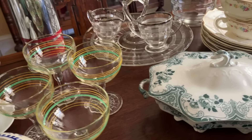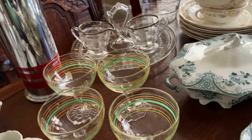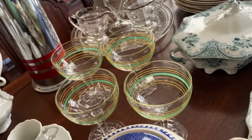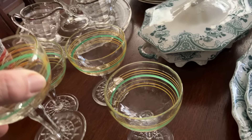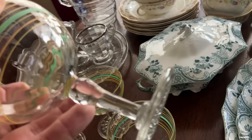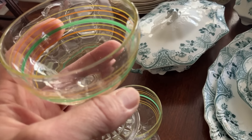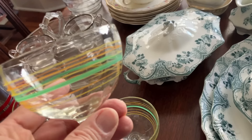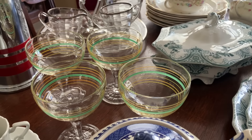Look at these champagne glasses. Are they Hocking? Are they Hazel Atlas? I think they're one or the other — I haven't seen them before. Something about that base down there is giving me more of a Hazel Atlas feel rather than Anchor Hocking. But look at the painted rings on these with a paneled optic design — I love these. That's depression era, all the way.